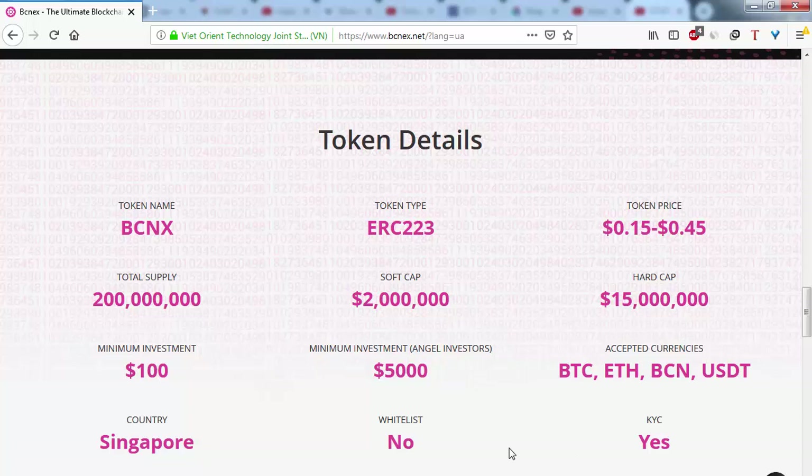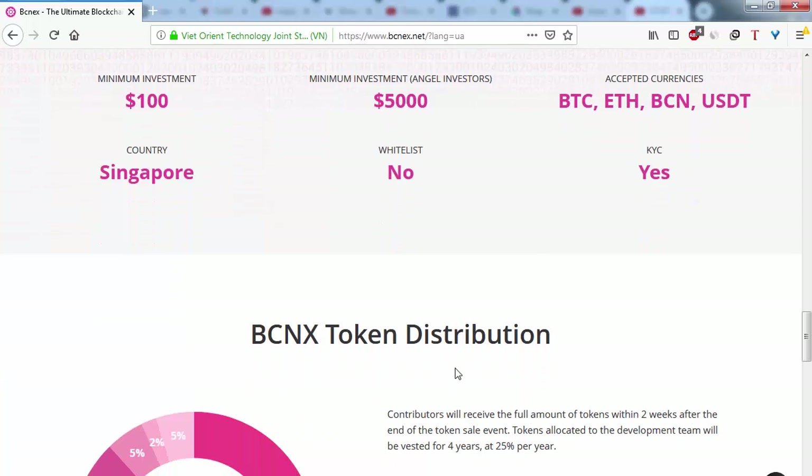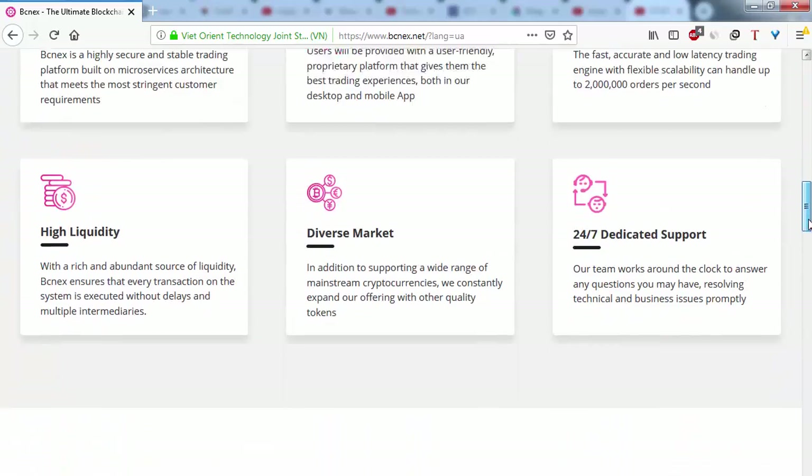Whitelist is not required, but KYC (Know Your Customer) is required. Another important piece of information is the token distribution: contributors will receive their tokens within two weeks after the end of the token sale event. The token sale starts in 24 days and ends at the end of May.